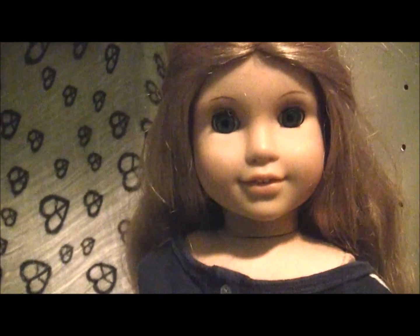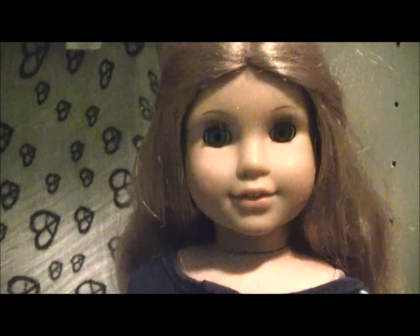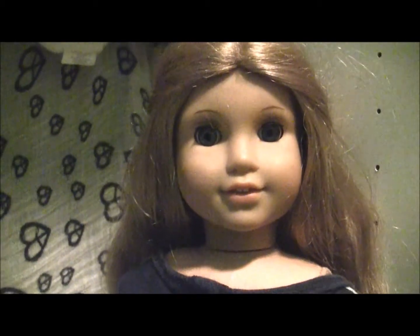Hey guys, I'm really excited right now because I just got Elizabeth's new bed. I had my grandpa make it for me — thank you, Grandpa.